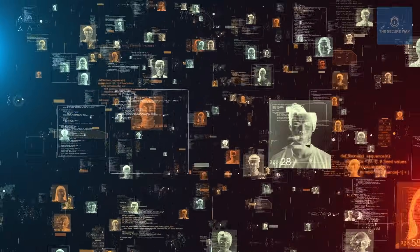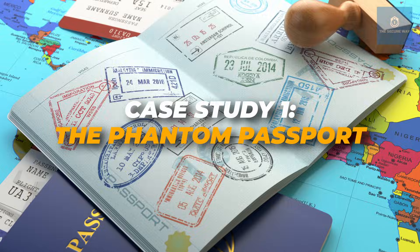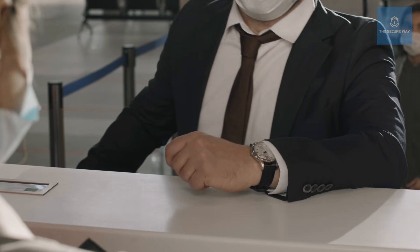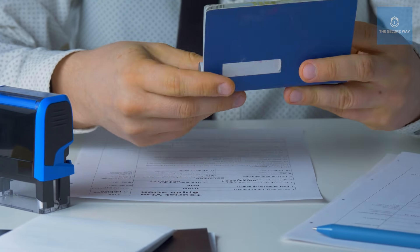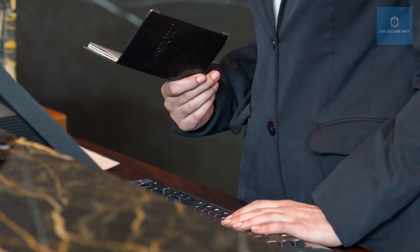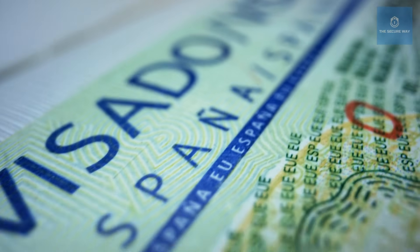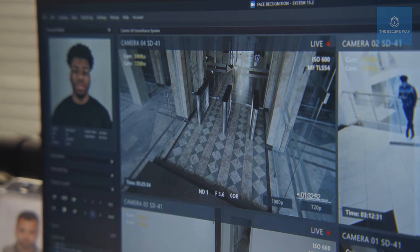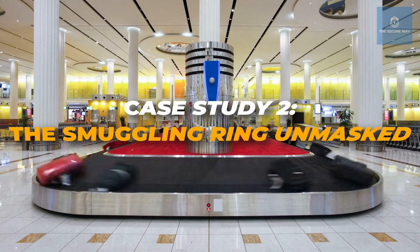Over the years, countless cases have reinforced the importance of a multi-layered security system. Case study one — the phantom passport: an individual attempted to board an international flight with an expertly counterfeited passport. Although the document passed the initial electronic verification, an observant officer noticed that the UV ink did not glow as expected. This seemingly minor detail prompted a further investigation that uncovered an international counterfeiting ring.